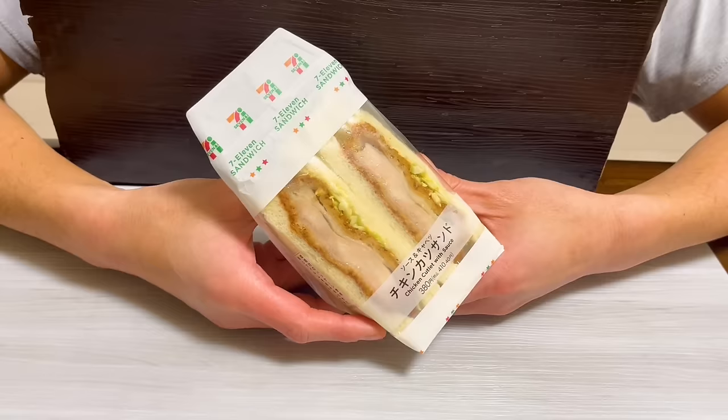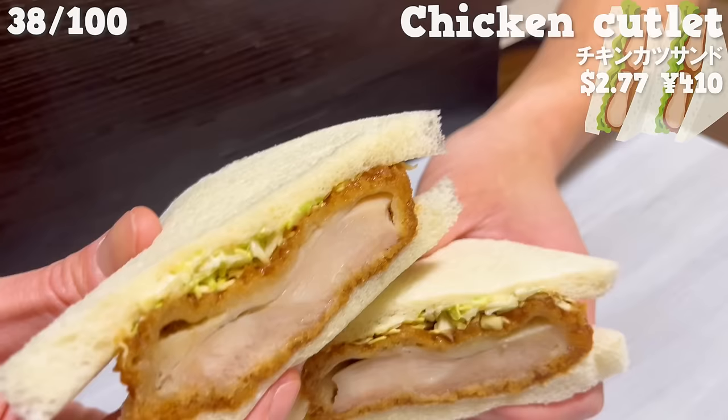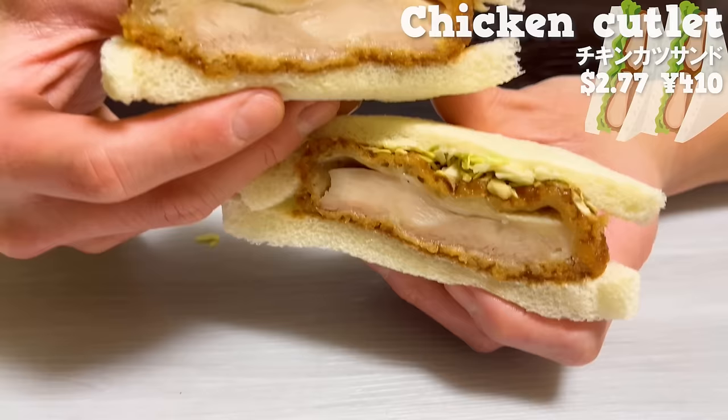Next is the Chicken Katsu Sandwich. The thick chicken is made with thigh meat, making it tender and juicy. The sauce has a subtle spiciness. The texture of the cabbage adds a nice accent.